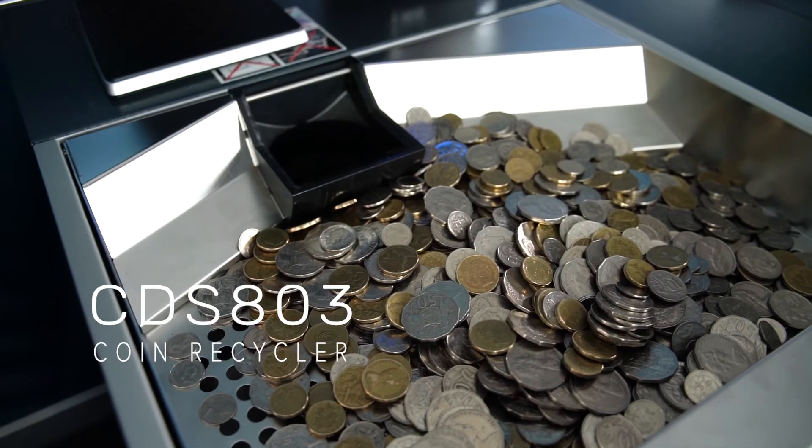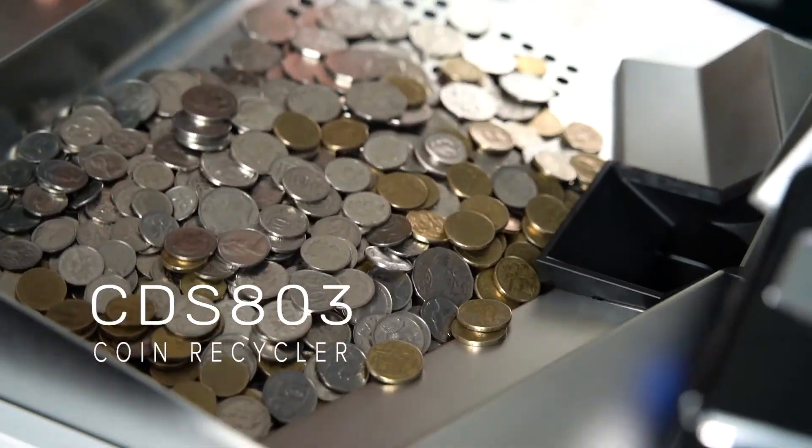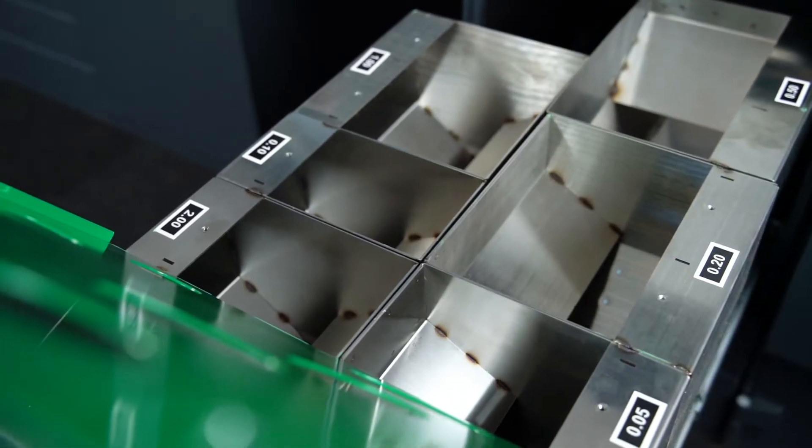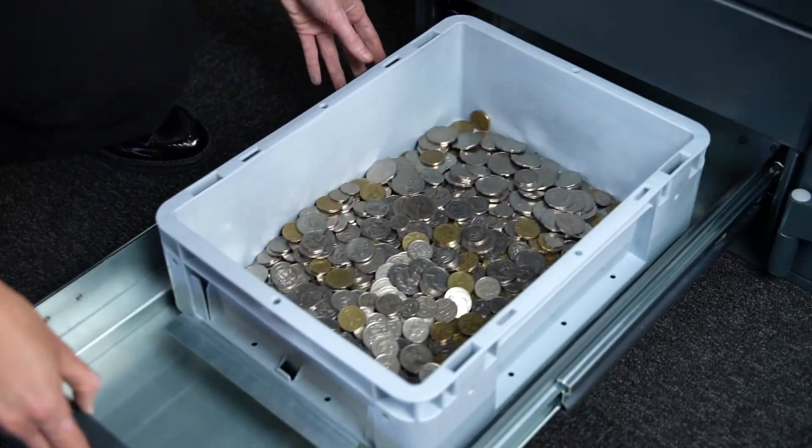With a large deposit tray, the CDS803 coin recycler has a total capacity of 22,000 coins and features six coin hoppers and a large overflow bin.